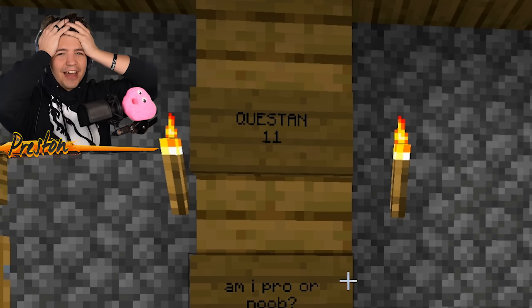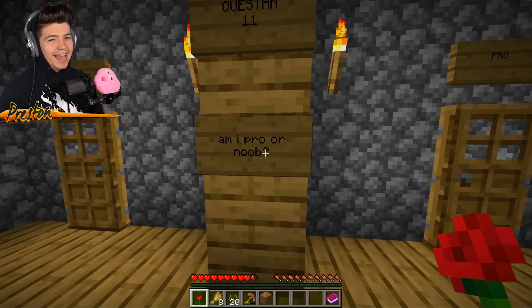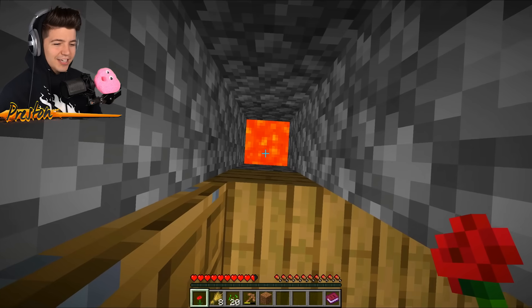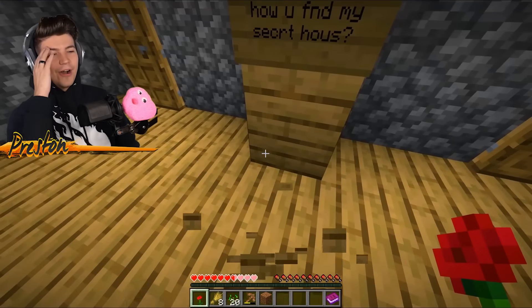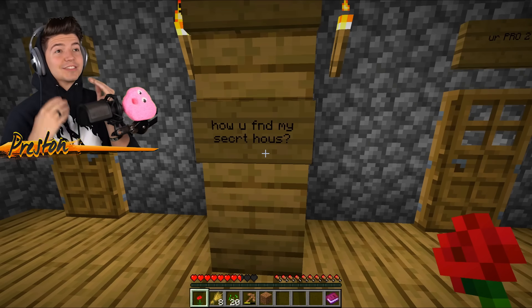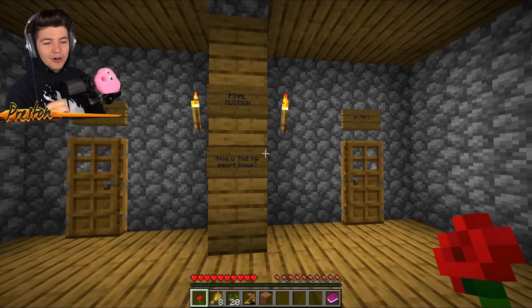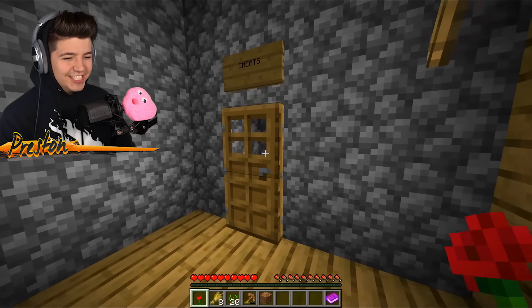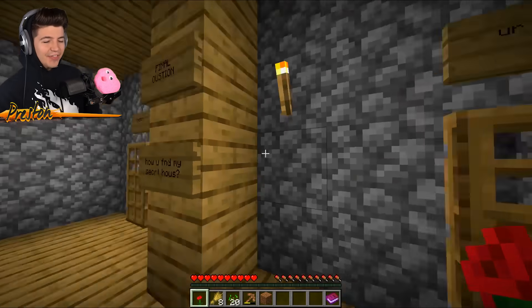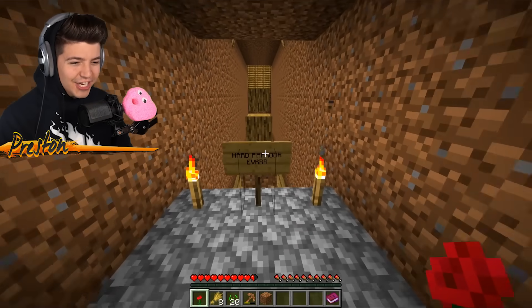Wait, how are we on question 11? I thought we were on question 6. 'Am I pro or noob?' If we answer noob, we are definitely going to die, so I'm going to have to unfortunately answer pro. That hurt my soul. Final question: how did you find my secret house — you're pro too, or cheats? I think cheats. It actually was cheats!